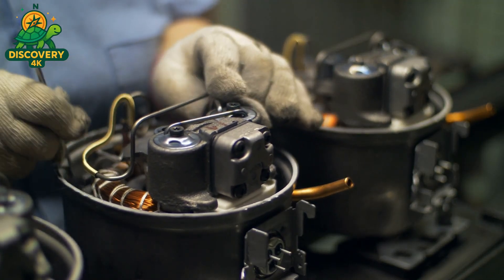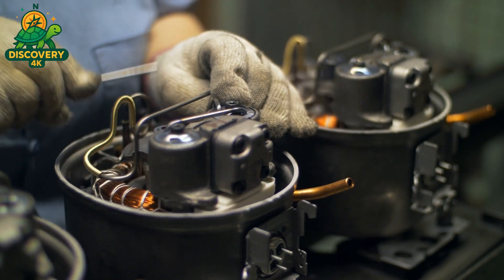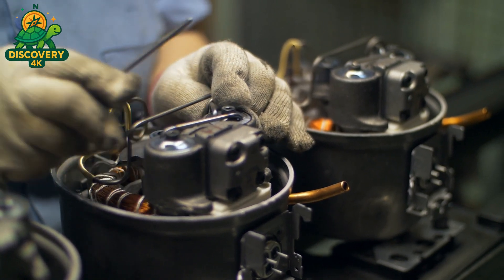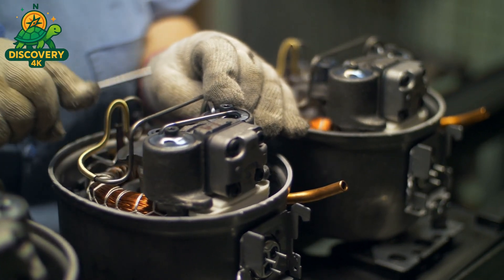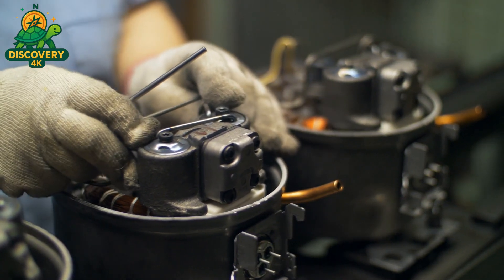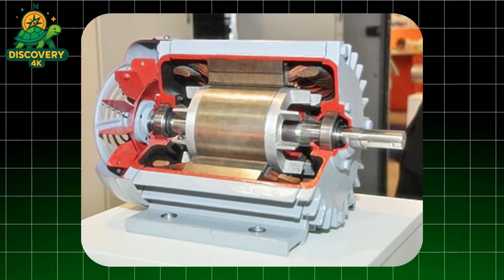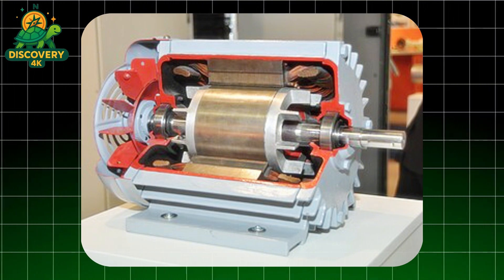After shredding, magnetic separators remove any ferrous contaminants from non-magnetic metals. Then eddy current separators isolate aluminum, and density-based systems sift out copper. The result is a clean, sorted stream of valuable raw material ready for re-smelting. Inside the furnace, these metals undergo a second transformation: recycled copper is refined to 99.99% purity, good enough for electrical-grade wire.